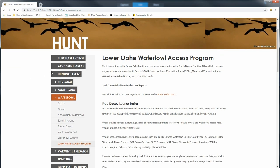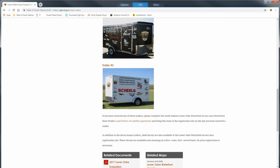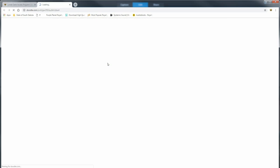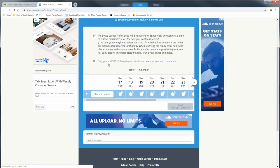To register for one of the trailers, you get on our GFP website and go to the Lower Oahe Waterfowl Access page. The three trailers are listed there with a doodle link. You click on that link, select your dates, enter your name and phone number, and hit submit. When you show up, it's ready to go for you on the day you chose.